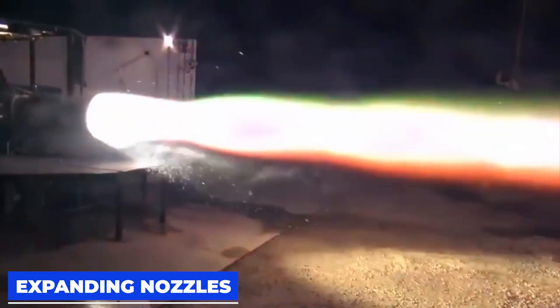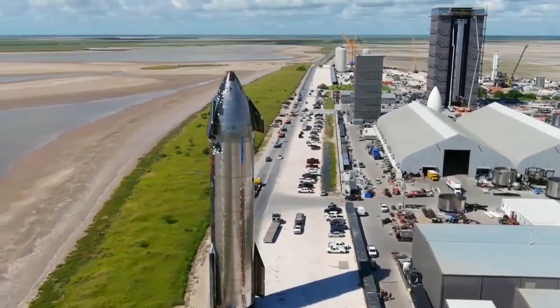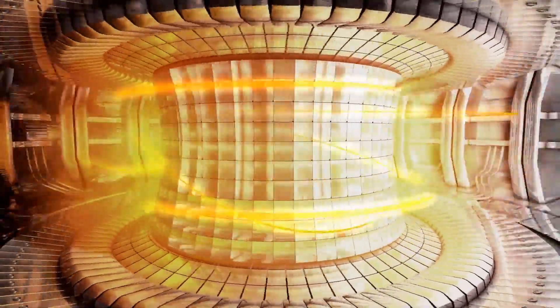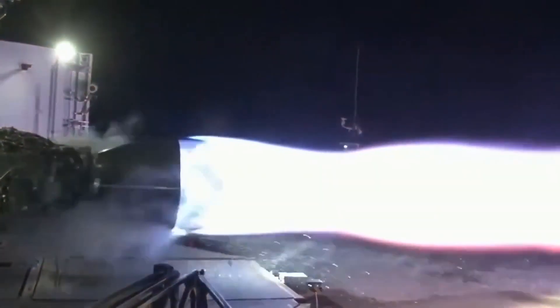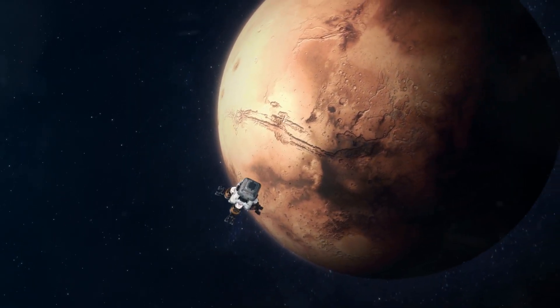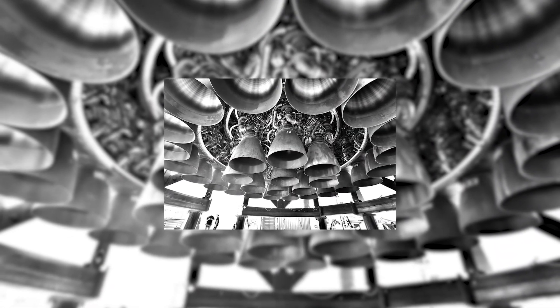Rocket engines have many parts, but the largest and most prominent is the nozzle, which channels the flow of exhaust gas. This exhaust originates in the combustion chamber where oxidizer and propellant combust. The exhaust gas is then pushed through a narrow opening called a throat to accelerate it. Now traveling supersonic, the exhaust expands as it enters the nozzle — the longer and wider the nozzle, the faster the exhaust moves. Because there is negligible atmospheric pressure in the vacuum of space, engine nozzles can be much larger and in turn generate far more thrust.